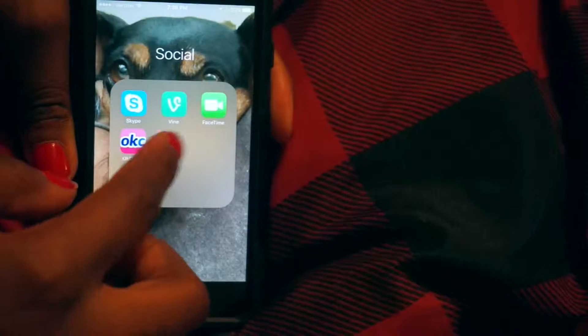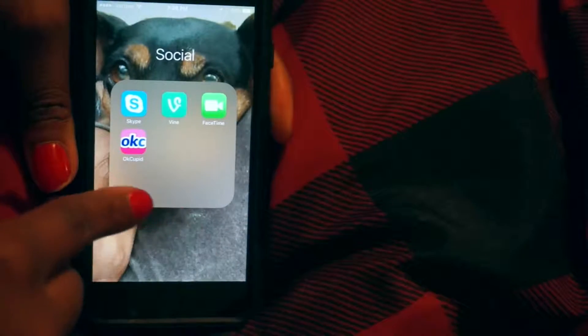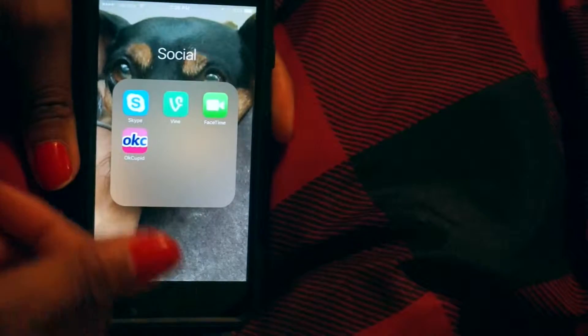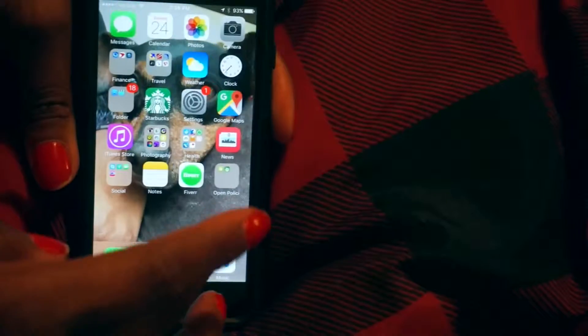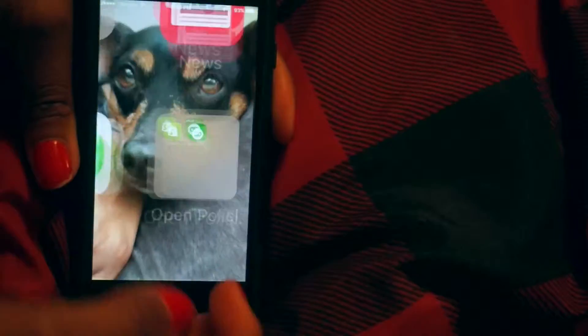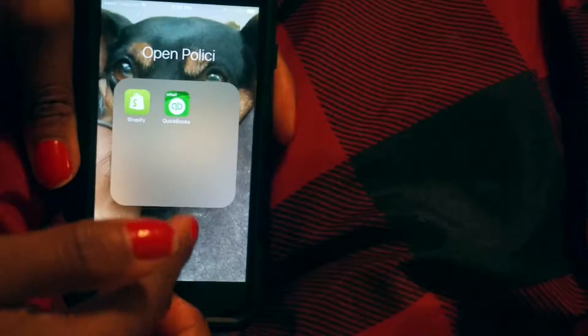For social media I have Skype, Vine, Facetune, and OkCupid, but I really don't go on any of those other than Vine — and Vine's not even really social. Notes, Fiverr, and my business apps, which are just Shopify and QuickBooks.